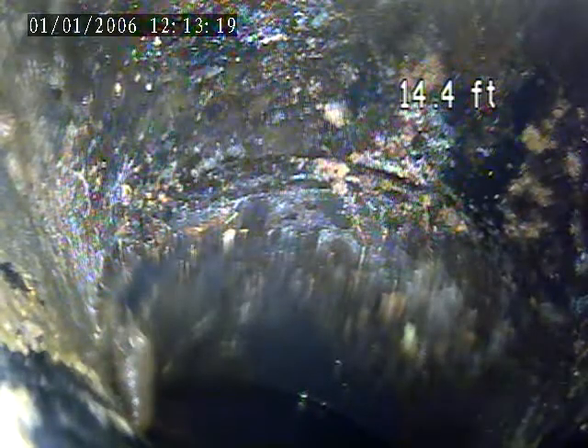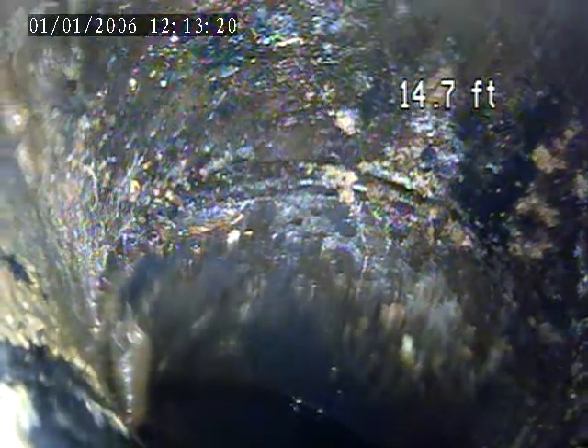Ran water through to make sure this was acting as the trap — does not fill up, it flows through. This is located right on the outside of the garage door.